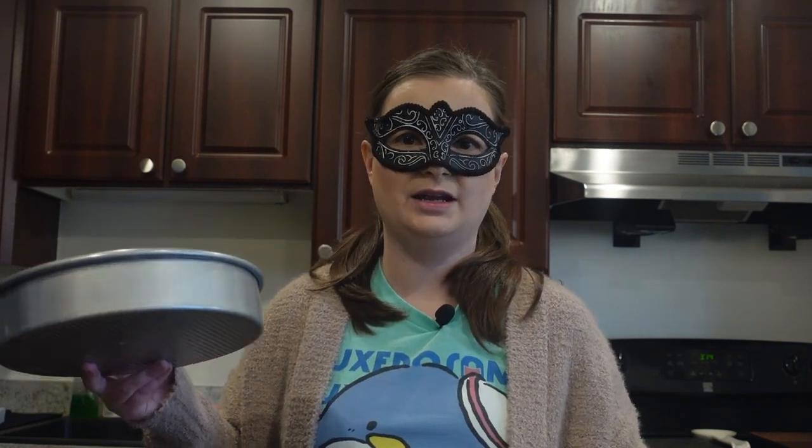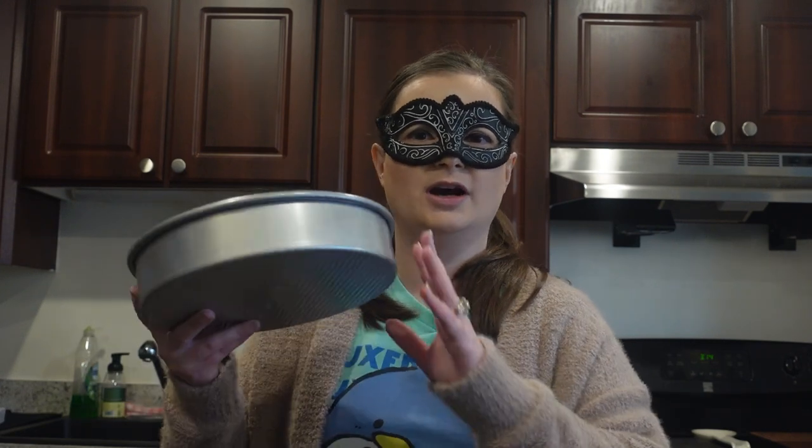Now for bakeware — technically the Le Creuset casserole dish could be considered bakeware, but I put it with stoneware. You only need a couple of things. Obviously you have your mixing bowls and measuring cups. When it comes to baking, I like to have at least two cake tins because if you're doing a multi-tier cake you don't have to wait to clean one before using it again. You want something good quality but not super cheap that you'll have to keep replacing.